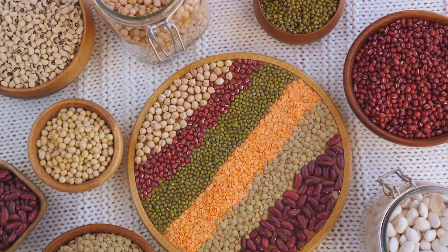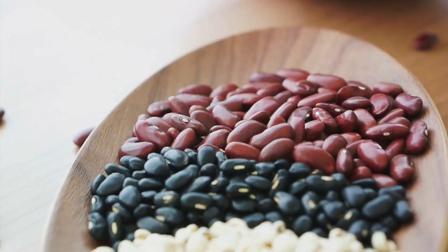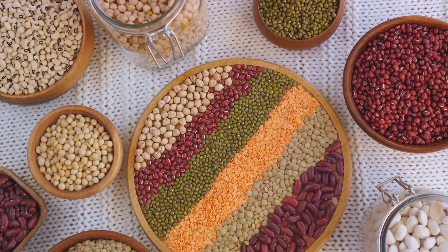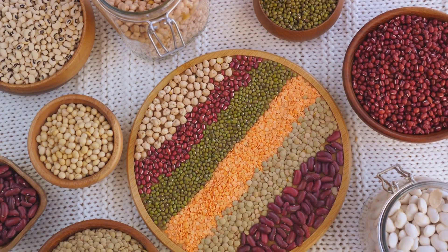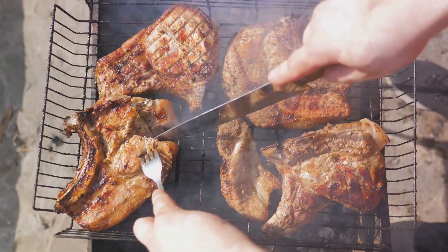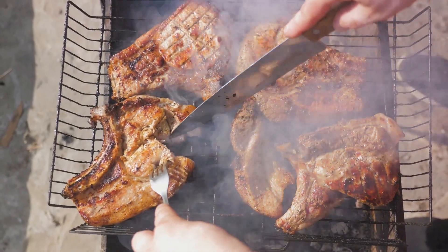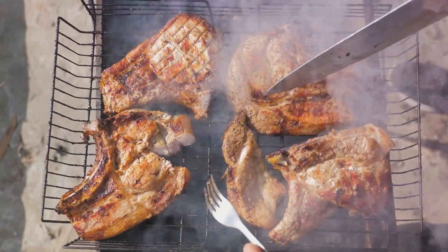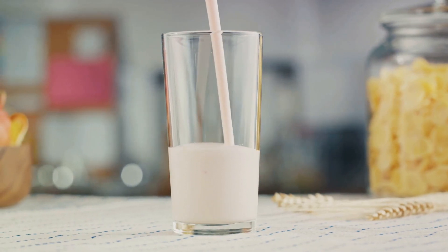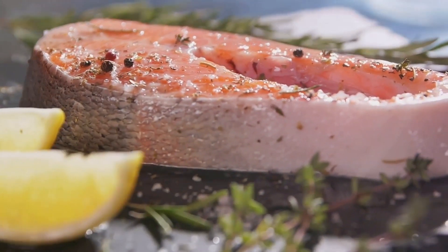For the vegetarians and vegans among us, fear not. There are plenty of plant-based protein sources as well. Lentils, black beans, chickpeas, and edamame are all protein powerhouses. They're also high in fiber which aids digestion and keeps you feeling full longer. Let's not forget the dairy aisle — Greek yogurt, cottage cheese, and whey protein are all rich in protein and also a great source of calcium, which is essential for bone health.